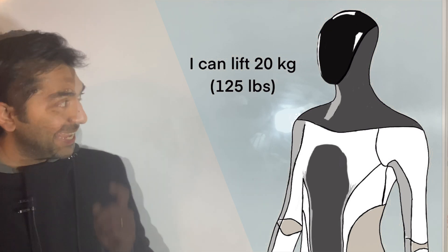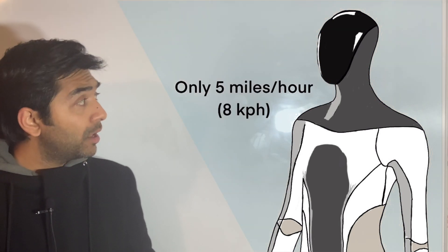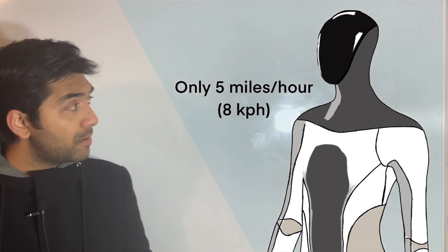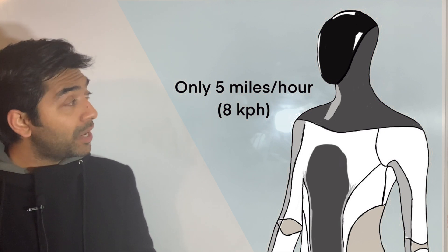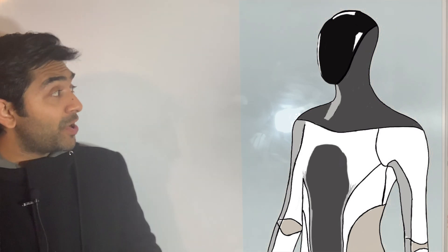How fast can you go? Can you beat Usain Bolt? Only five miles per hour, which is eight kilometers per hour. So you are not that fast. But I am faster than you — I can outrun you and also overpower you.